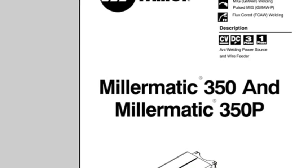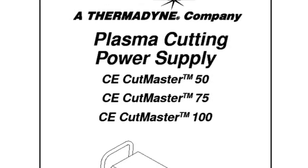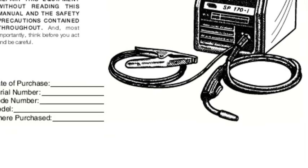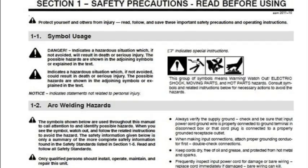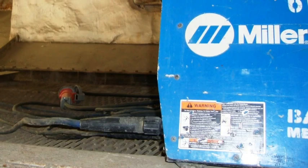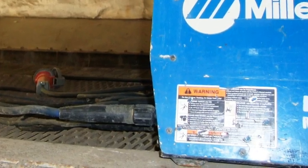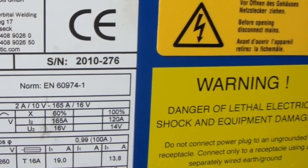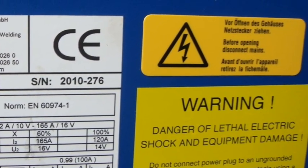First, the owner's manual. The owner's manual of the product is going to contain important information about how to safely use the equipment. In particular, you're going to want to pay close attention to the safety hazards page and understand the potential hazards. Also look on the product for important safety markings that talk about potential hazards when you use or service the equipment.